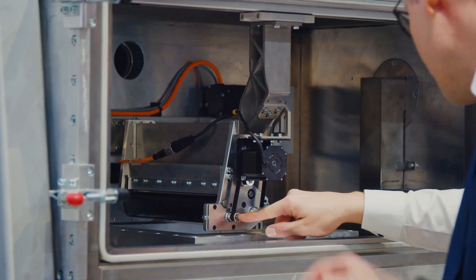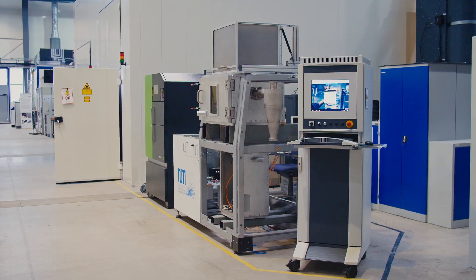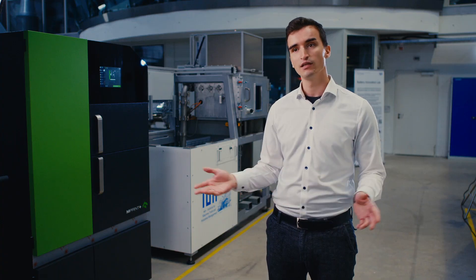With this open source machine we will boost research all over the world because everyone can use it. The hardware and the software will be uploaded and completely open sourced.